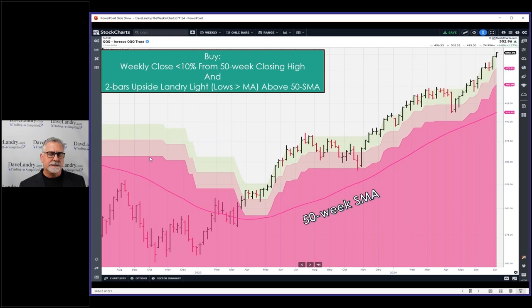The system was originally intended for the S&P 500, but I did some quick back-testing on the QQQs and it looked like it worked pretty well. I'm just going to quickly give you the rules. Weekly close is within ten percent of the 50-week closing high — closing anywhere in the pink zone. And two bars of upside, meaning the lows are greater than the 50-week simple moving average, which is my whipsaw filter.